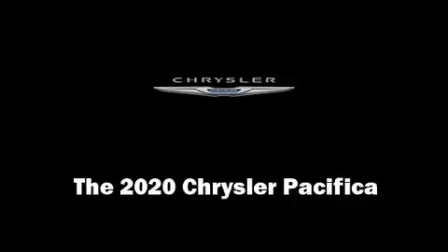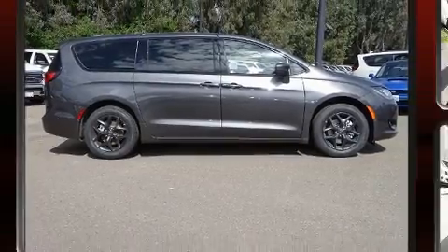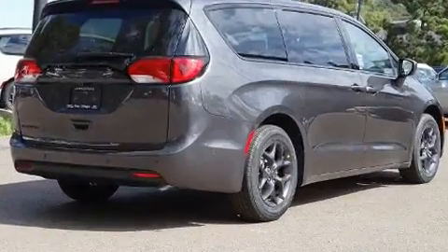Introducing the 2020 Chrysler Pacifica. It features an automatic transmission, front-wheel drive, and a refined six-cylinder engine.